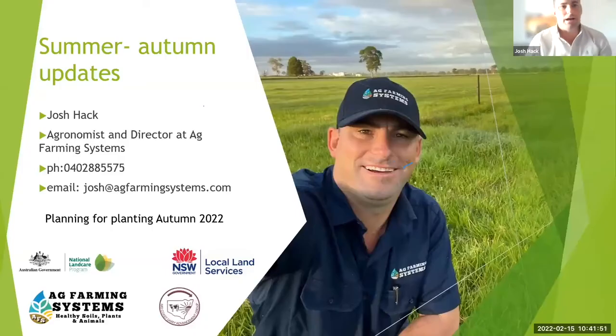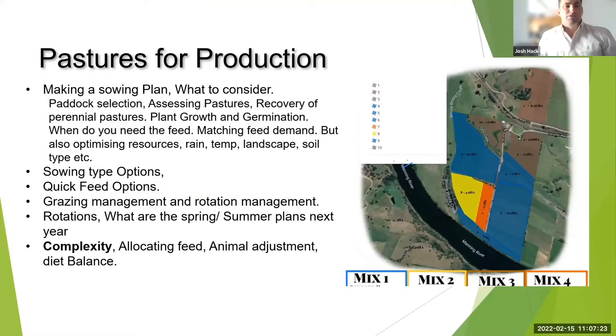I'm going to be presenting on planning for autumn and touching on a bit of legume information as well, considering the current climate for fertiliser prices, but also a lot of interest around legumes currently and moving forward to some pastures for production.